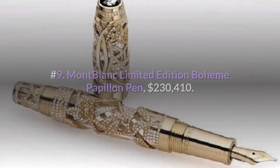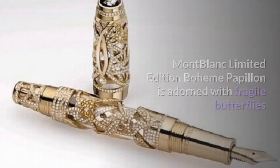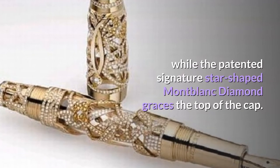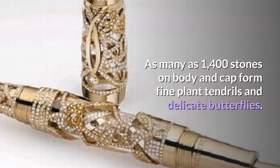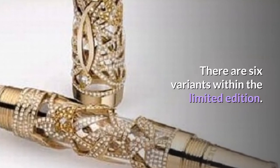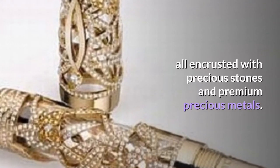Number 9: Montblanc Limited Edition Bohème Papillon Pen — $230,410. The Montblanc Bohème Papillon is adorned with fragile butterflies and Keatsian plant tendrils on the cap and body, while the patented star-shaped Montblanc diamond graces the top of the cap. As many as 1,400 stones on the body and cap form fine plant tendrils and delicate butterflies. There are six variants within the limited edition, each with its own theme and color story, all encrusted with precious stones and premium precious metals.